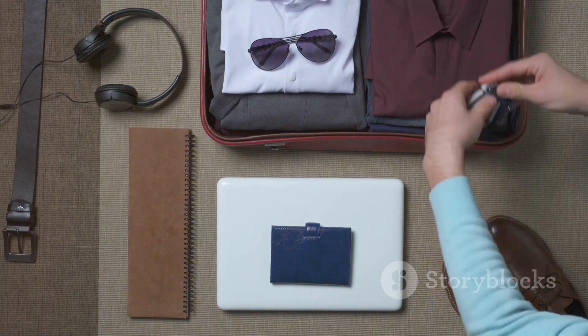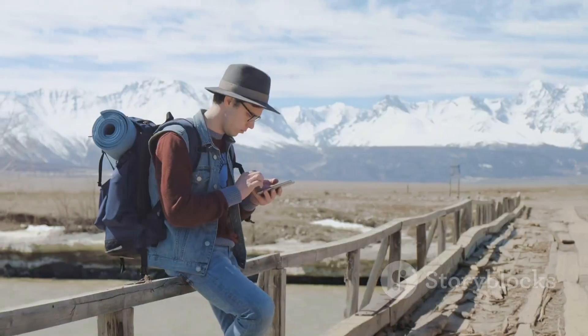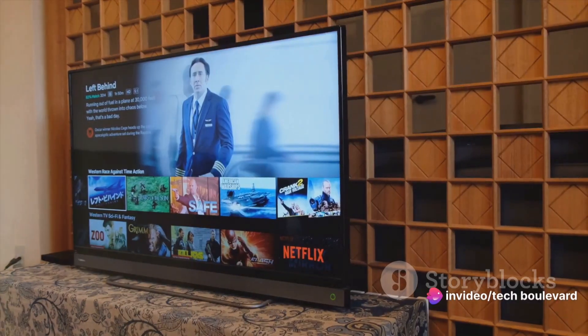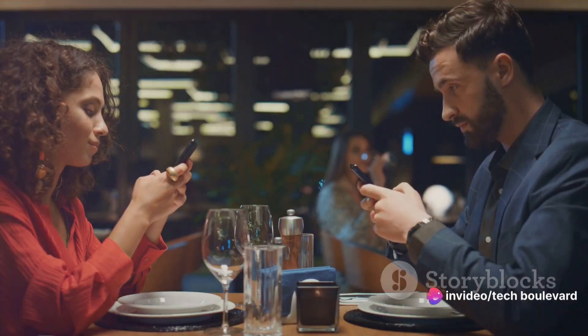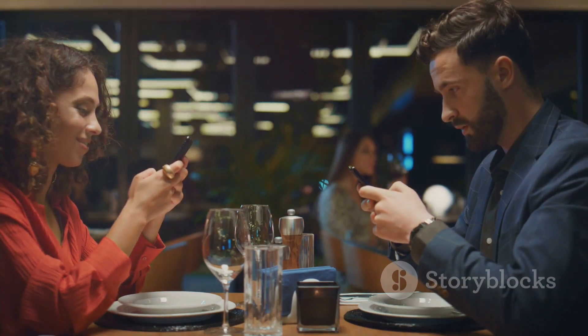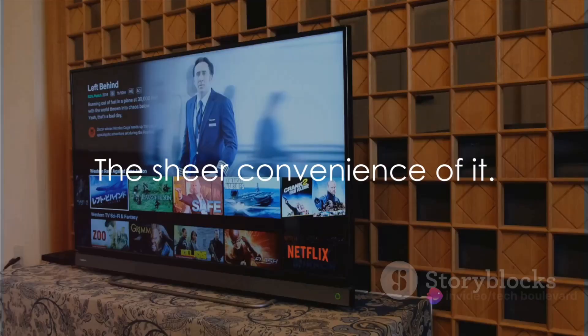Imagine this: a small pocket-sized device that doesn't just fit into your travel bag but practically disappears in it. It's so light and compact you might even forget it's there. Add to that a price point that makes your wallet sigh in relief — we're talking about $20 here folks, that's less than a fancy dinner at a decent restaurant.